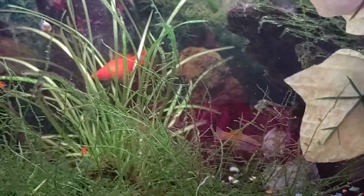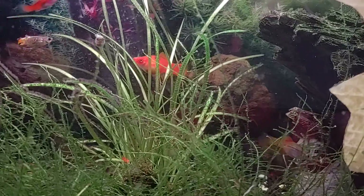And see her gravid spot — that little dark spot on her — that's where her babies are. Okay guys, remember: big or small, you too could be a backyard farm. God bless.